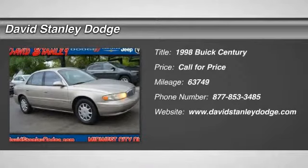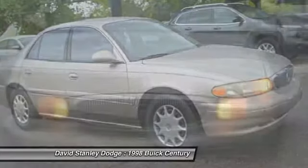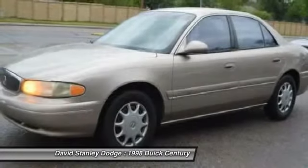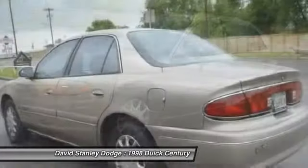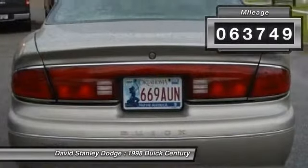The 1998 Buick Century. The Buick Century enjoyed a 15-season run as Buick's primary sedan. This mid-size sedan comes with both front and rear bench seats, allowing for seating of up to six — a real rarity for mid-size sedans. This vehicle has less than 65,000 miles.